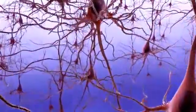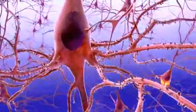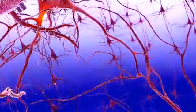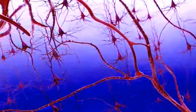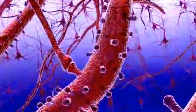Neurons receive messages from each other as electrical charges travel down the axon to the end of the neuron. The electrical charges release chemical messengers called neurotransmitters. The transmitters move across microscopic gaps, or synapses, between neurons.